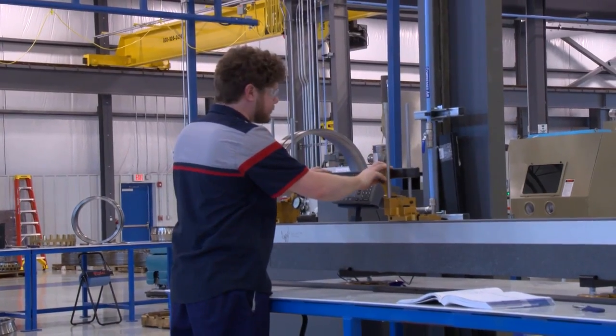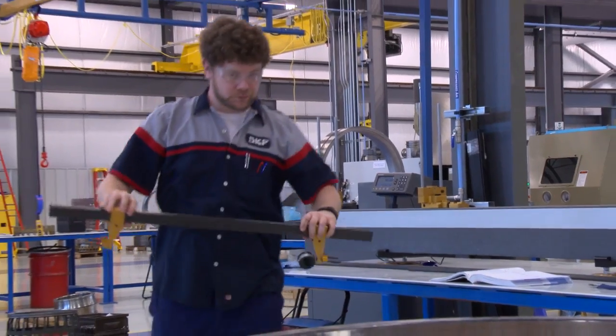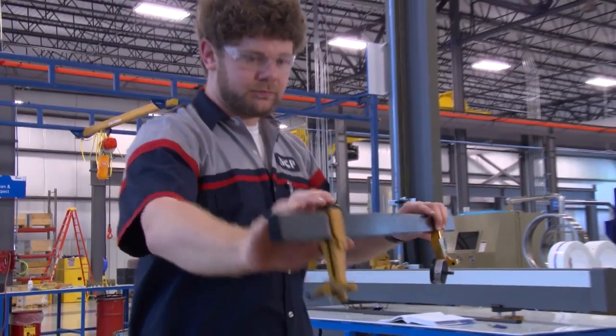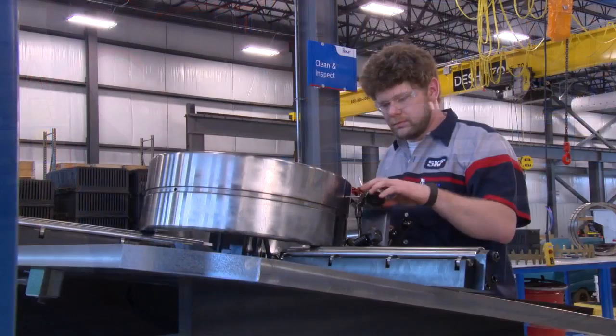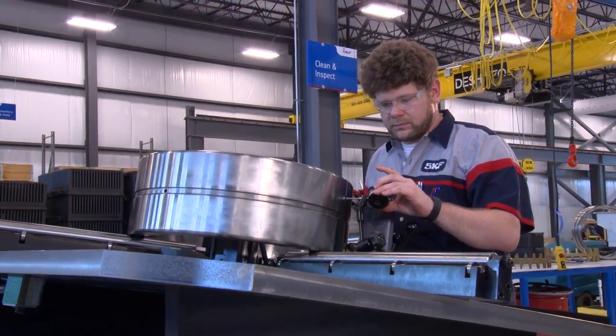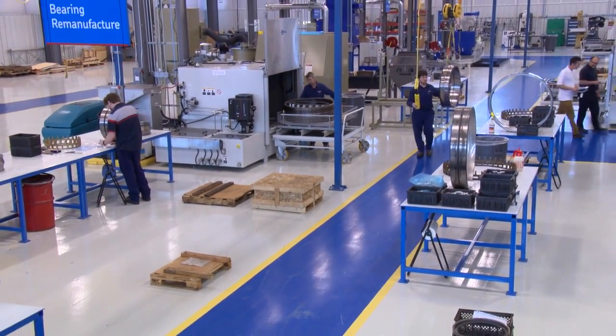To ensure accuracy and precision throughout our remanufacturing process, we use a Thor measuring bench, which is accurate within 2 microns. We use dial indicators accurate to 10 microns, some to 1 micron. We have very specific and precise pieces of equipment, and we also have a very controlled environment in which all the measurements are made.